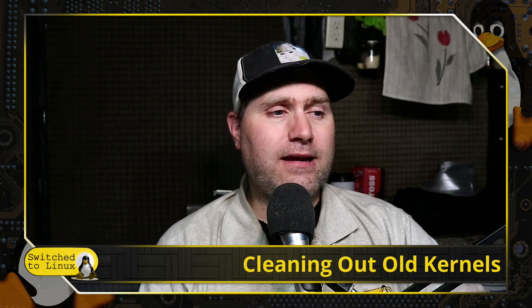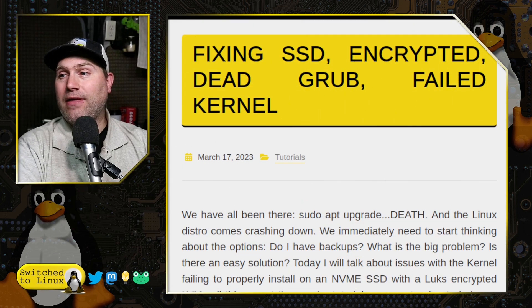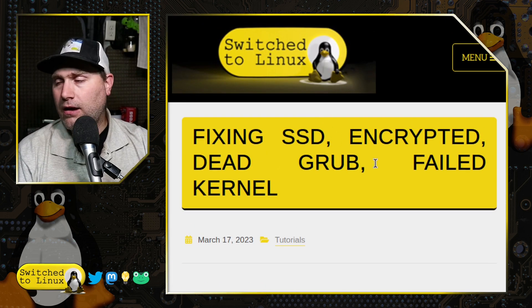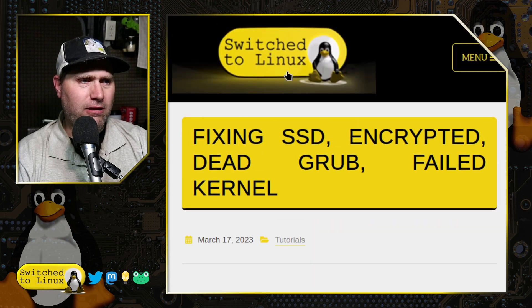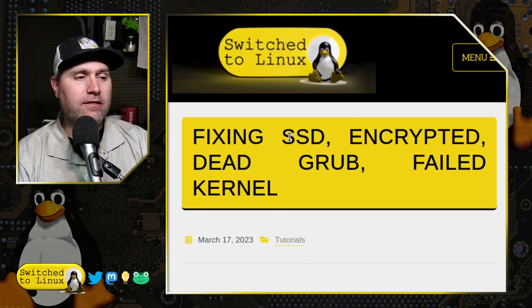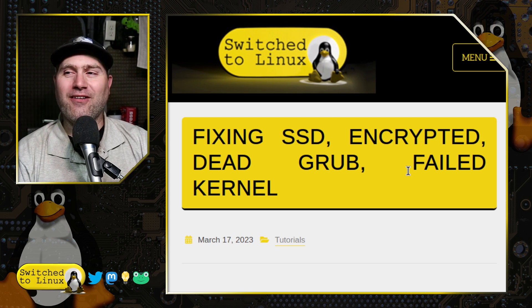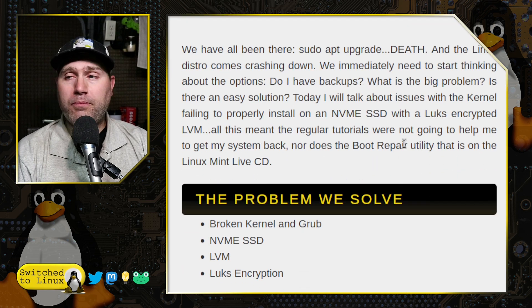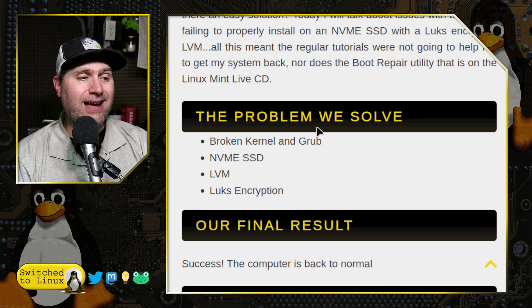I did an article on that back at that time and you can find it over on the website. This is fixing SSD encrypted drive, dead grub, and a failed kernel — it's like half the time you're thinking, let's just wipe the system and rebuild it. I did this whole post and an accompanying video talking about it.